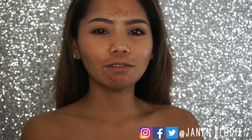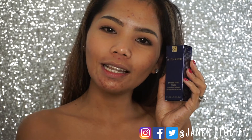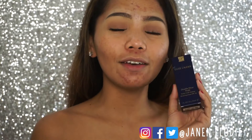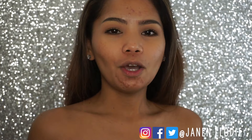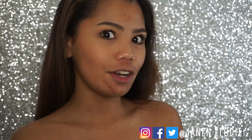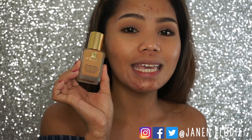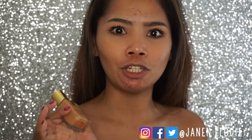Drum roll — the newest Estee Lauder! This is a Double Wear, a new one. As you might know, I love the Estee Lauder Double Wear original, which is my holy grail. I've told you already that I can't live without it, and that's true. Everywhere I go I have my Estee Lauder Double Wear — the Stay in Place — and when I say it stays in place, it stays in place.